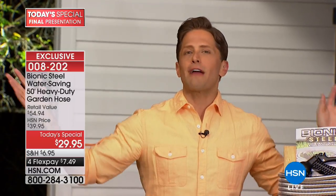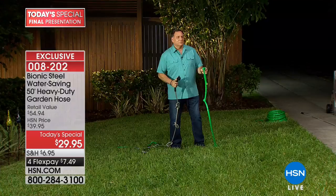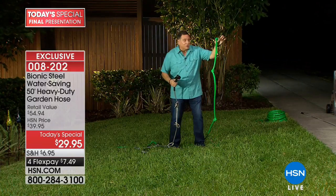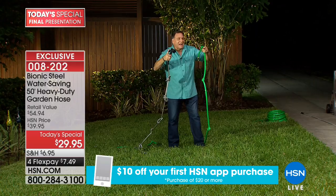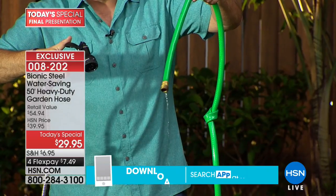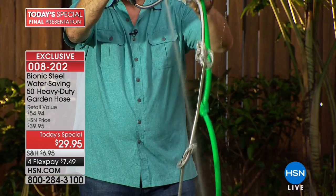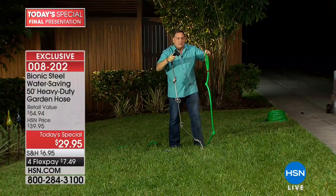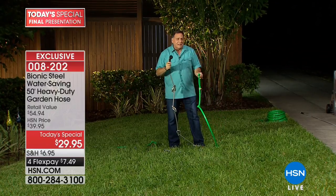Over 22,000 hoses have now been sold today. It's the last day of customer appreciation month. The rubber hose and bionic hose are hooked up to the exact same spigot. With four knots in the rubber hose, only a tiny trickle comes out. With about 13 knots in the bionic hose, it is not impeding the flow of water whatsoever.